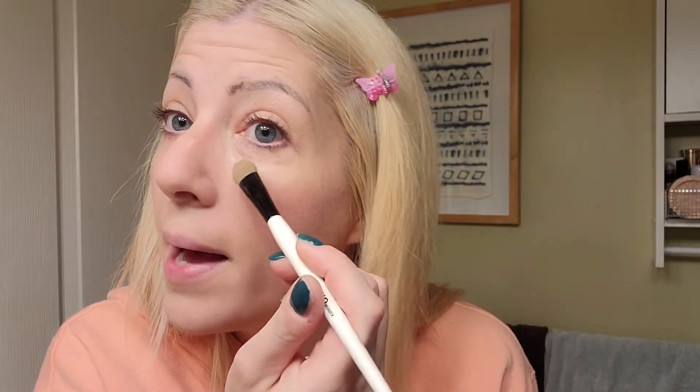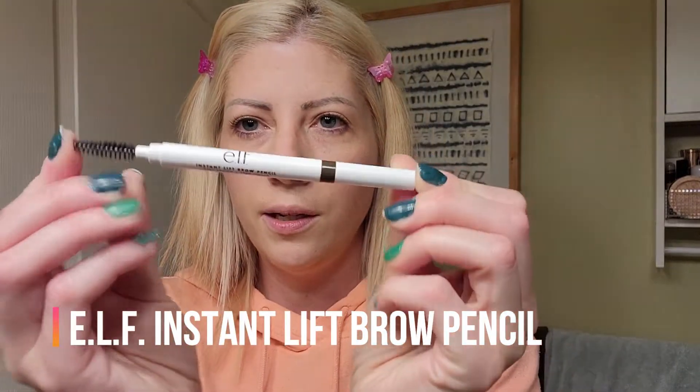We're going to set everything first with the Wet and Wild Photo Focus translucent powder. I'll take a big fluffy brush and apply that on my forehead and nose, then take a smaller brush and pack it under my eyes so it does not budge. I'll also use my ELF Instant Lift brow pencil just to fill in my brows a little bit.